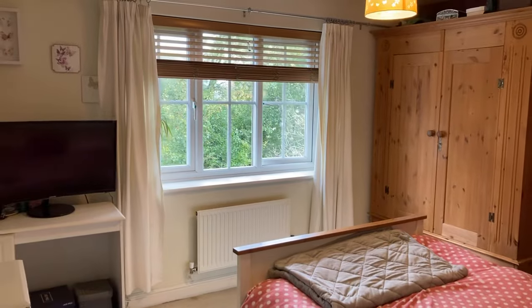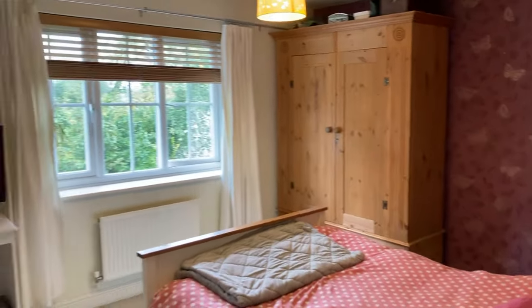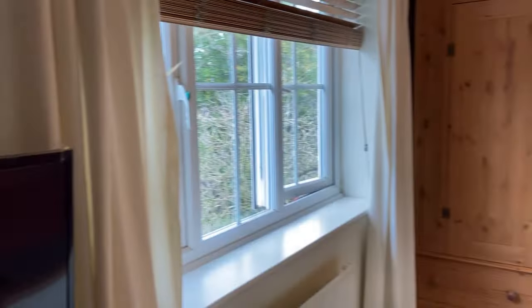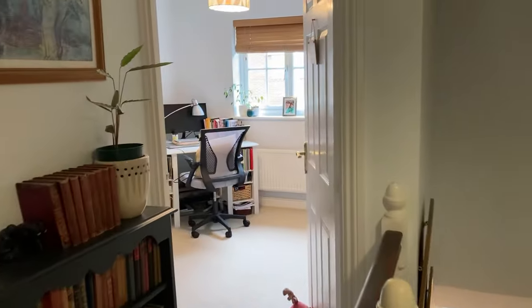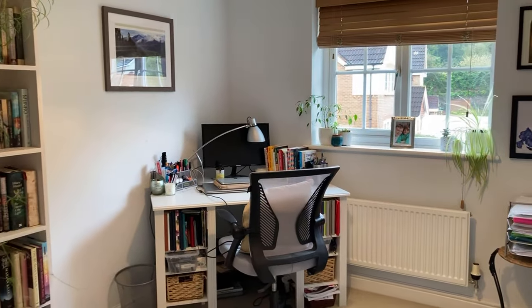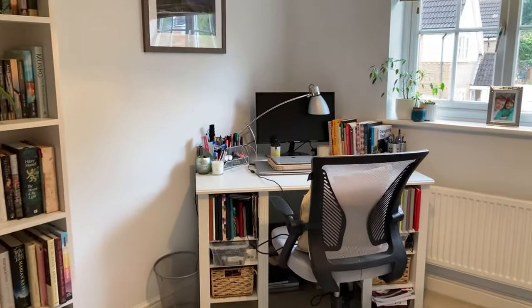Bedroom three is again a really generous-sized double. Bedroom four is currently being used as a study space, but it is a double room — not a huge double, but still a double room, or a very good-sized single.